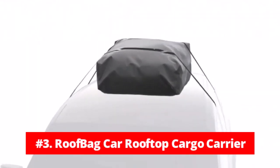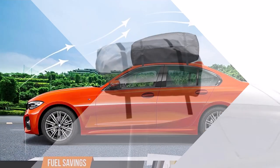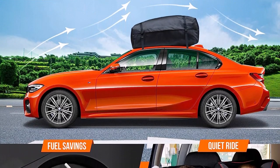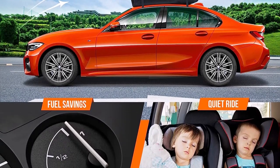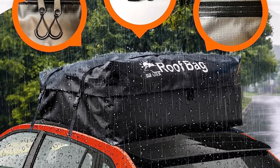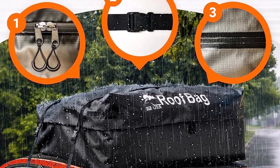At number 3 on our list is the Roof Bag Car Rooftop Cargo Carrier 17 Cubic. The Roof Bag Car Rooftop Cargo Carrier 17 Cubic is a top-notch solution for travelers seeking a spacious, secure, and truly waterproof roof cargo carrier. Packed with safety features and designed to ensure a quiet and fuel-efficient ride, it stands out as a reliable and heavy-duty choice for any size car.